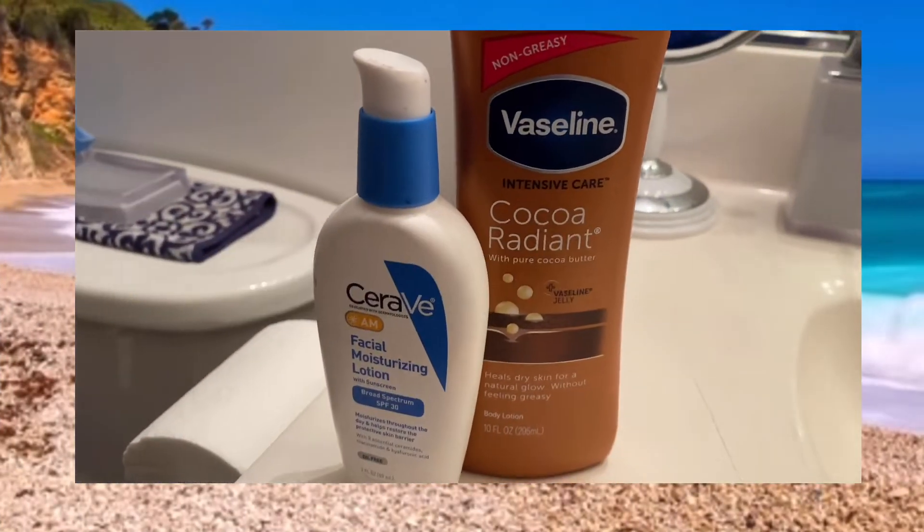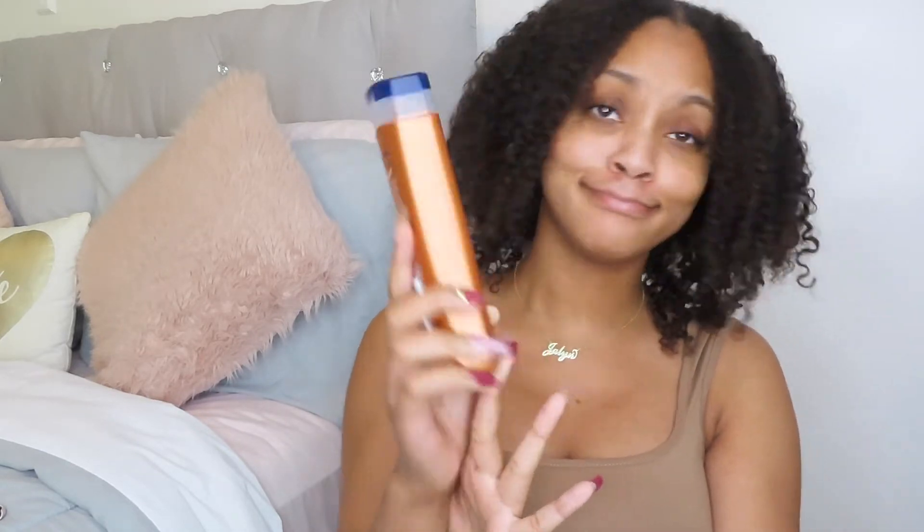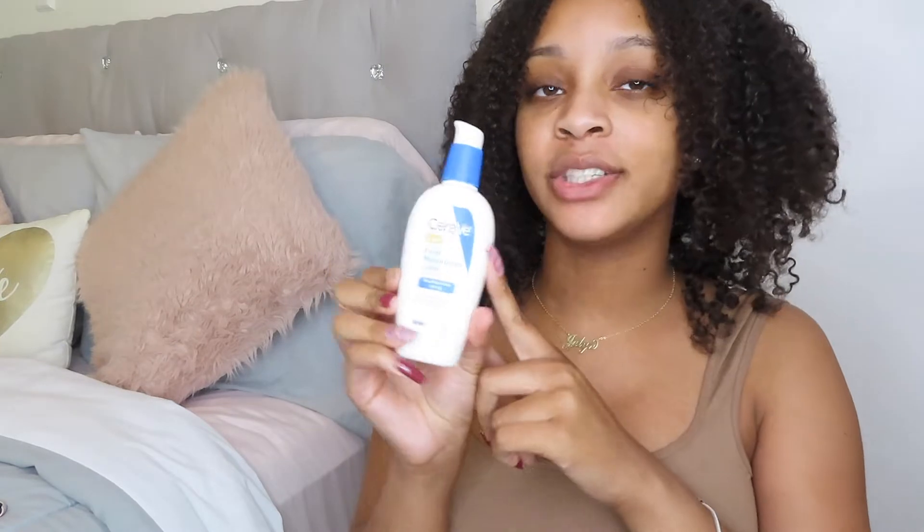Next let's get into moisturizers. I wanted to find a moisturizer that was good for scarring, good for blemishes, and that was actually going to moisturize my skin. At first I tried that 100% cocoa butter moisturizing lotion and yeah, that did not work at all. I tried to look for a moisturizer with cocoa butter because cocoa butter is a great natural ingredient that helps with scarring. What I came across was the Vaseline Cocoa Radiant Butter Intensive Care Lotion — this is what I use for my moisturizer at nighttime right after my toner.